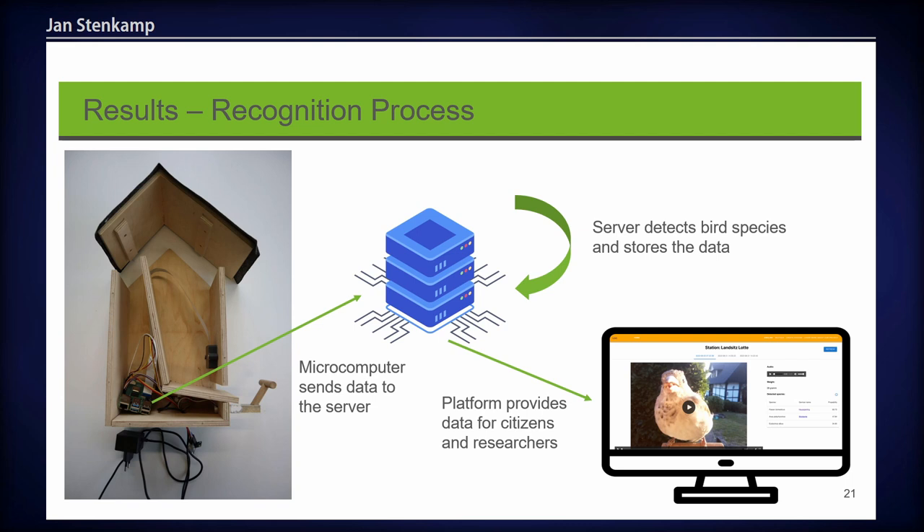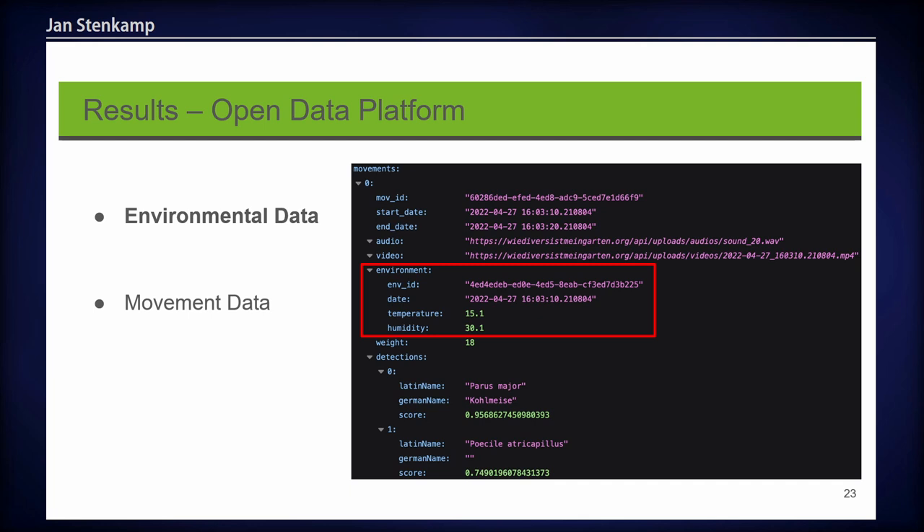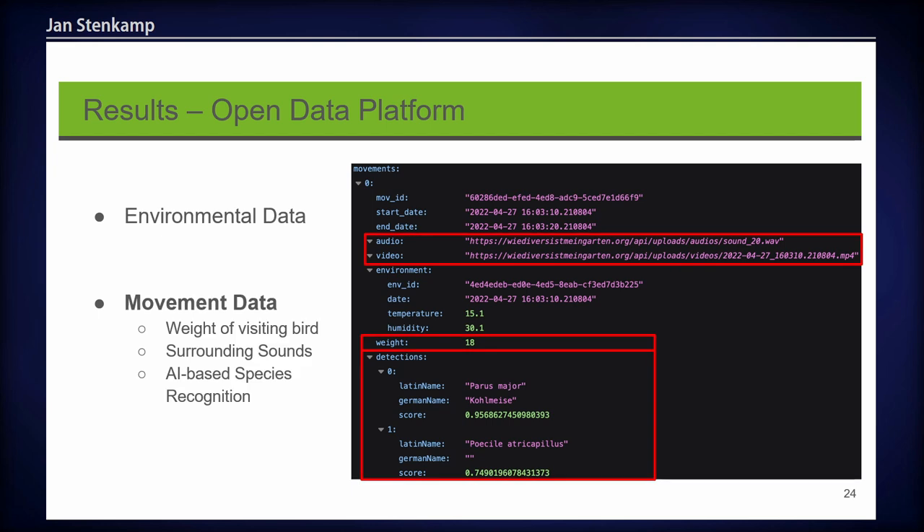The server detects the bird species using artificial intelligence and stores all the data. The data can then be shared via a platform where researchers as well as citizens can access all data collected by the stations. The collected data is available in real time via our API, including a timestamp, environmental data such as temperature and humidity, and for each movement: the weight of the visiting bird, surrounding sound, and an AI-based species recognition — for example, a great tit with a prediction score of 96%.